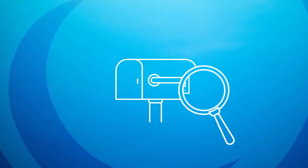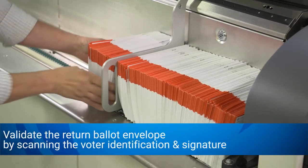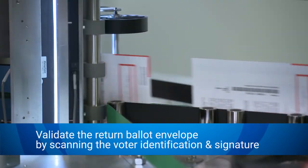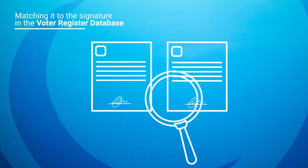The IMB on the return ballot allows it to be tracked back to the election official. The return ballot envelope is validated by scanning the voter identification and signature and matching it to the voter signature and the voter registration database.